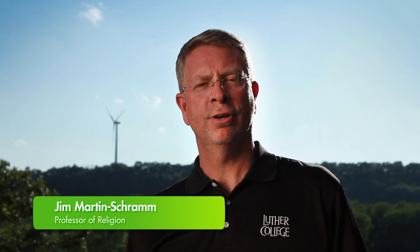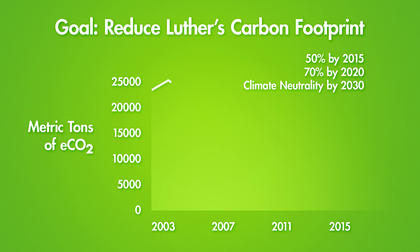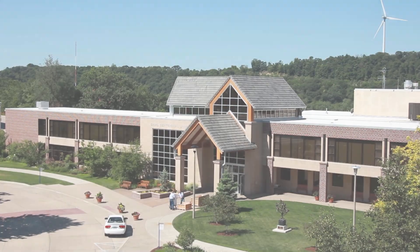One of the ways Luther College is trying to become a more sustainable community is by cutting our carbon footprint in half. In 2004, Luther invested in a series of energy efficiency projects which reduced our electricity consumption by 23% and our campus carbon footprint by 15%.